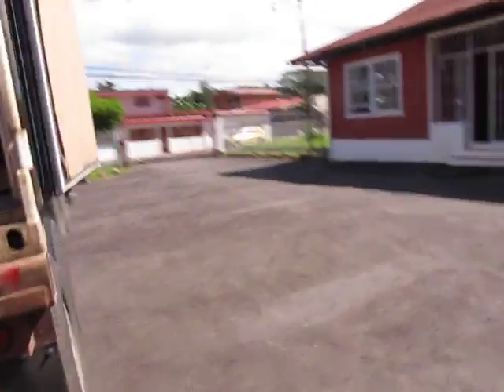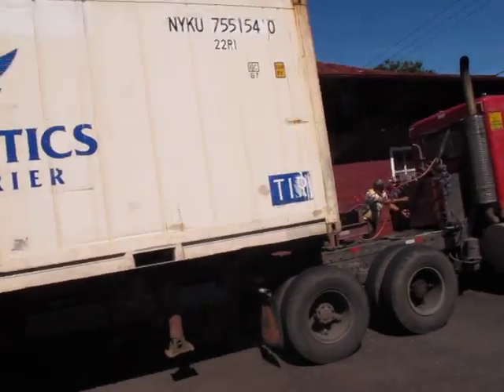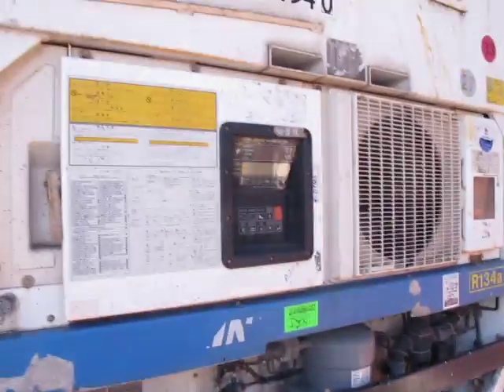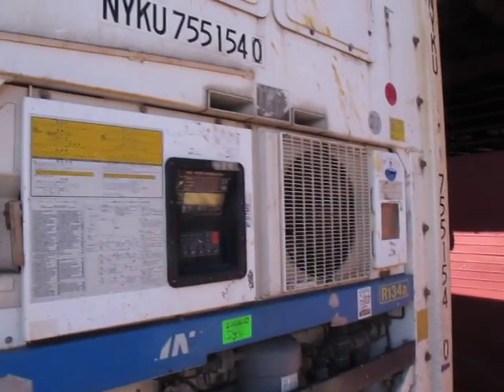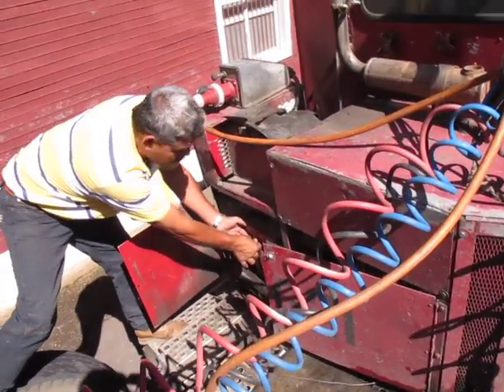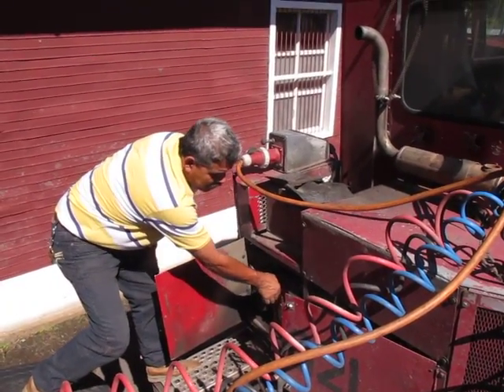¿Y dónde se controla lo de la temperatura del refer y todo eso? La temperatura la controlamos aquí en este panel. Para eso tenemos que encender la planta eléctrica para la refrigeración, y vamos a precarizar esto para luego darle la corriente. Y entonces ahí se mantiene eso frío — este le va a la temperatura correcta. Muchas gracias. Adelante.